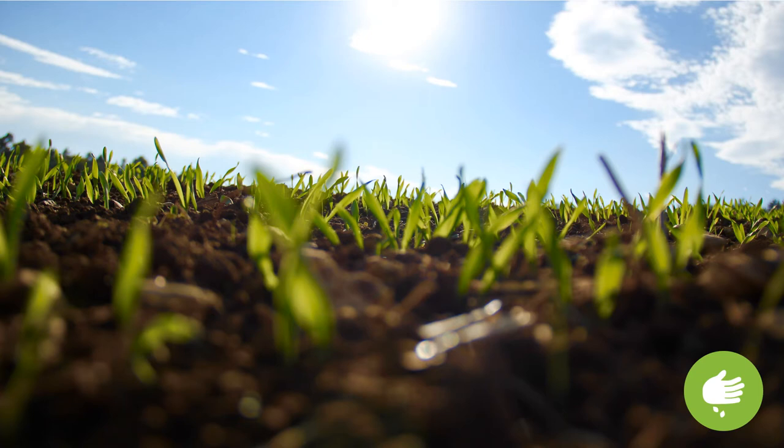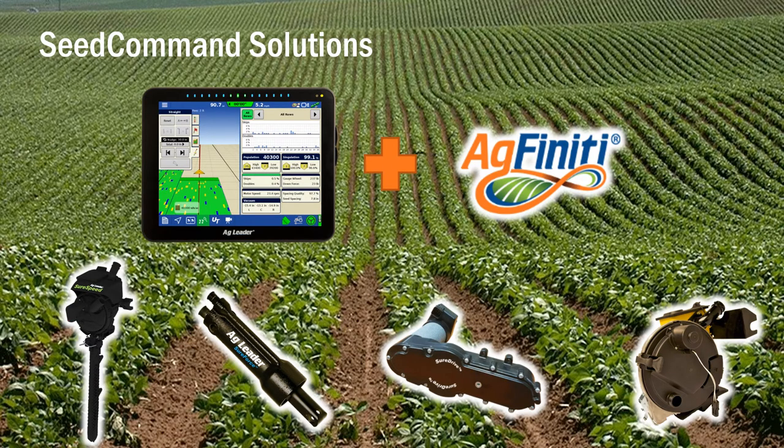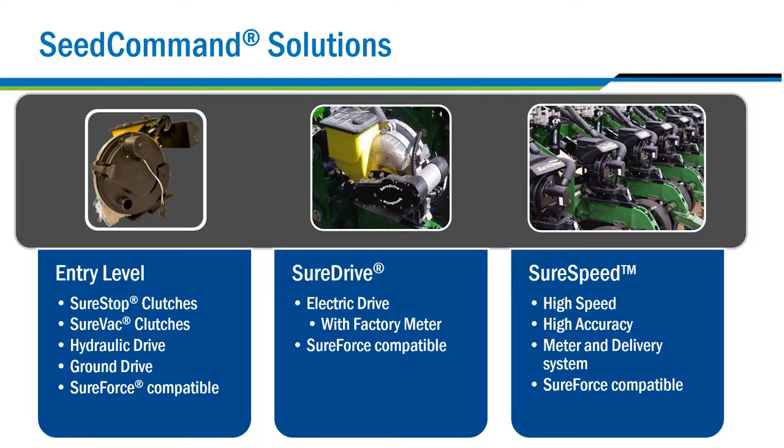We can't harvest without getting the seed in the ground first, which is where our Seed Command product line really shines. Whether you want to keep your existing seed meters or you're ready to get into the super high-accuracy world with our high-speed solution, your Ag Leader dealer can set you up. Looking for clutches? We have you covered with our SureStop and SureVac solutions.